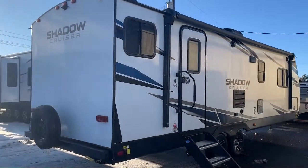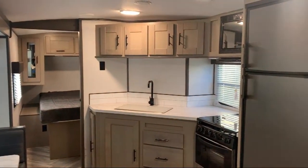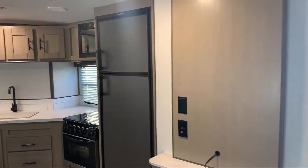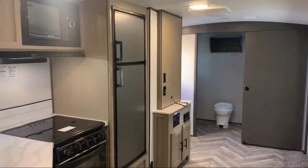At Blue Dog RV, treating customers like family and offering the best deals around has always been our priority. Our staff will give you the relaxed, knowledgeable service you deserve, whether you're looking for a fifth wheel, travel trailer, motorhome, or any type of RV to get your adventure started.